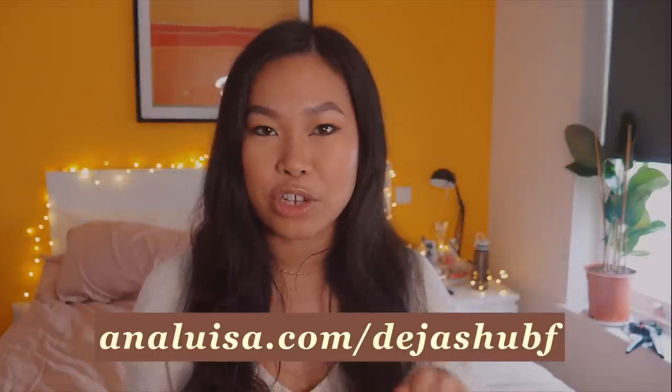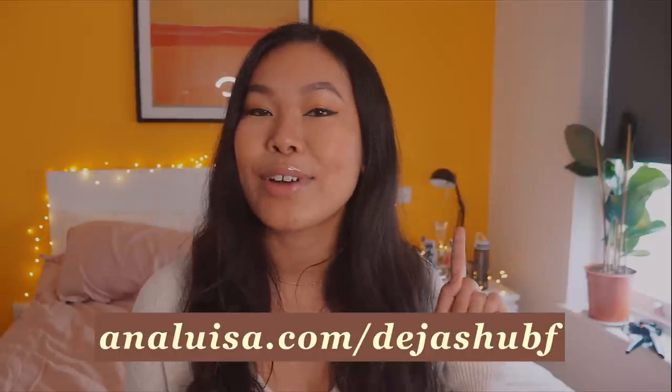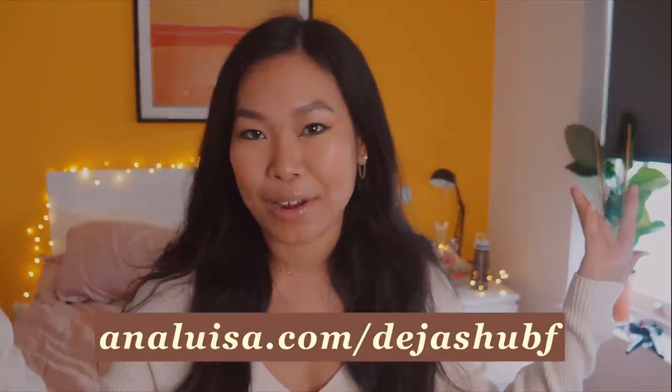If you are looking to treat yourself or your loved ones over Black Friday and the festive period, do go on analuisa.com/DejaShoe BF and get yourself a discount. And now I'm ready to go and meet my friend Leah, so let's head over to East London.